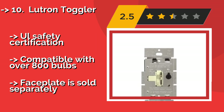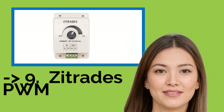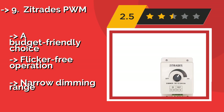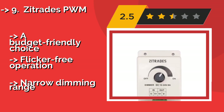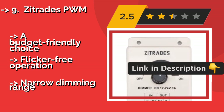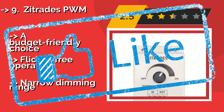The 9th one is the Zitrade's PWM, approximately $7, which is ideal for creating the right ambiance in restaurants, bar rooms, or nightclubs, or it can be used to set the mood during a concert or a play. This energy-efficient selection can be connected with amplifiers to extend its load. A budget-friendly choice with flicker-free operation, but it has a narrow dimming range.